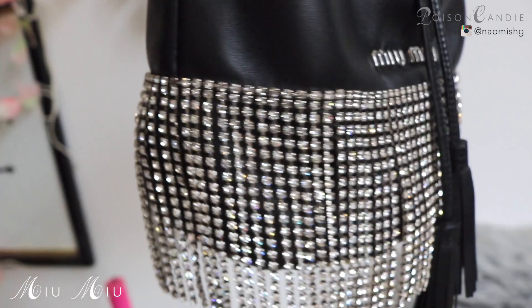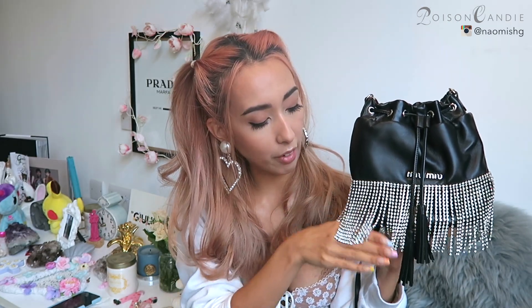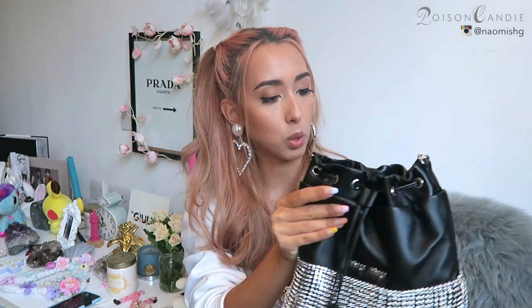I really like how it dangles and moves when you walk. It's very sparkly in real life — I hope it's showing on camera. The size of this bag is also like the perfect size for me. I also have this diamante fringy thing in a fanny pack version. This is a crossbody sort of bag — it comes with a ladder strap, and the leather of this Miu Miu bag is also very soft and buttery.